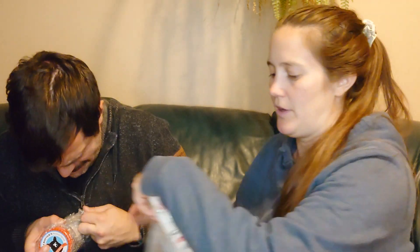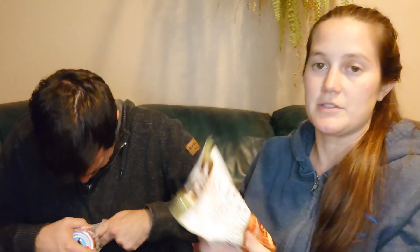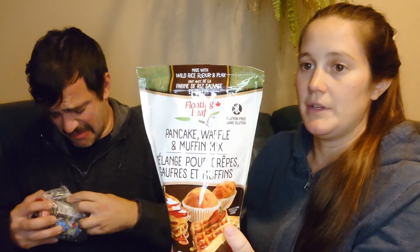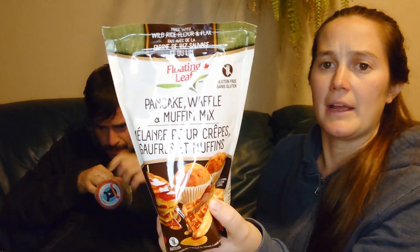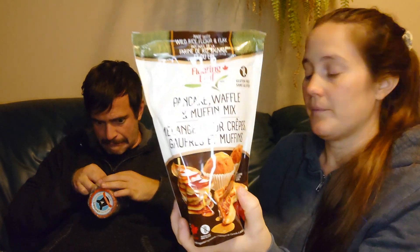You'll also have seen this yesterday — it's by Floating Leaf, a gluten-free pancake and waffle mix. So now we have two of those.